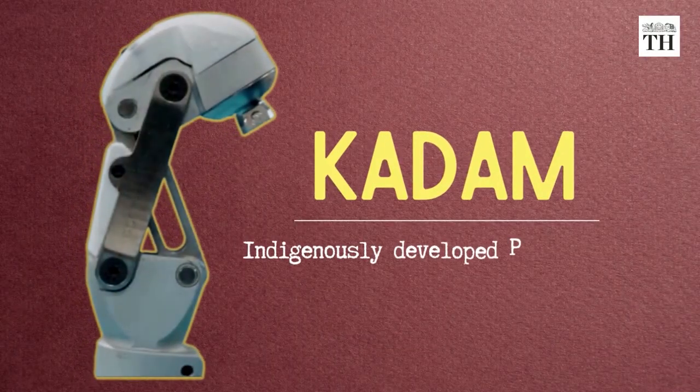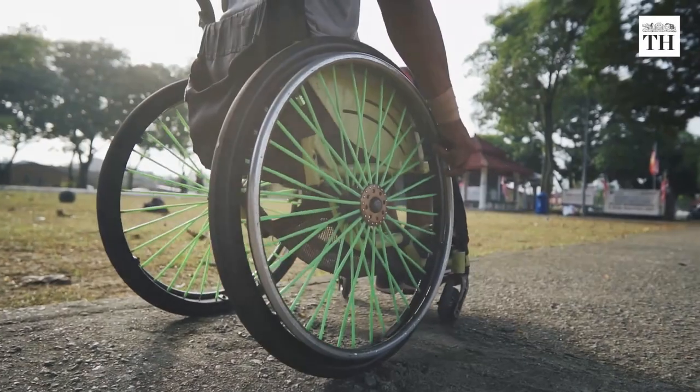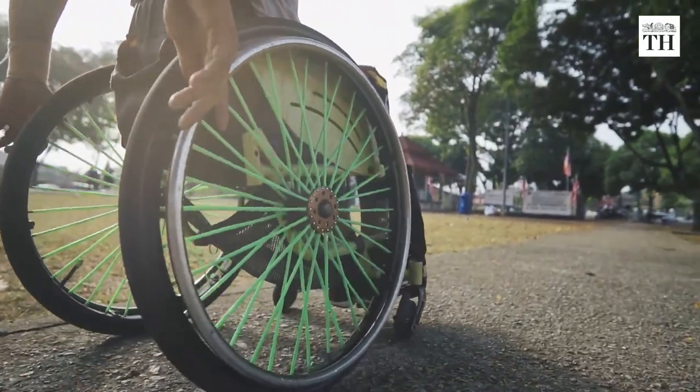This is Kadam, an indigenously developed prosthetic knee. It was launched by Mobility India in partnership with IIT Madras, and it aims to give those with locomotor disability a better quality of life.